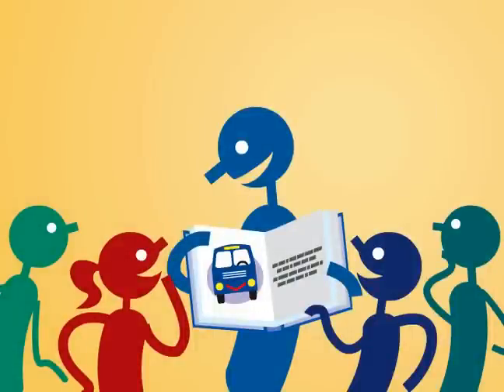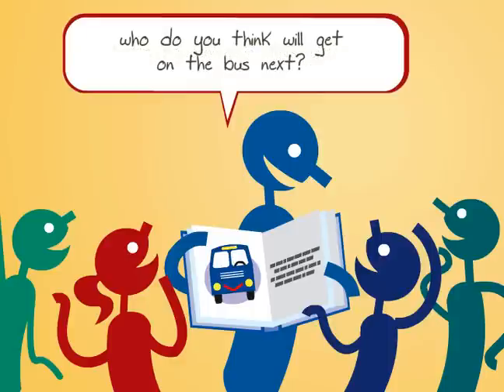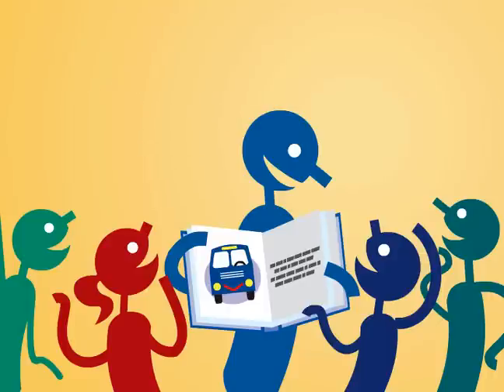On the other hand, here's Mr. Madison's class. He, too, is reading aloud, but he spends much more time showing off the colorful illustrations. He's also asking questions about the book like, 'What's happening in this picture?' 'Who do you think will get on the bus next?' 'Why do you think the bus gets happier when more people get on?' There's lots of chatter as children are eager to answer his questions.